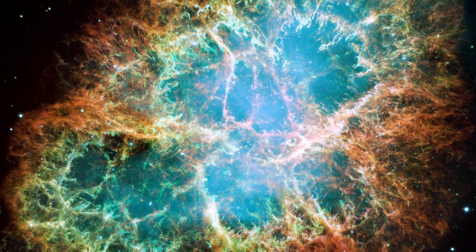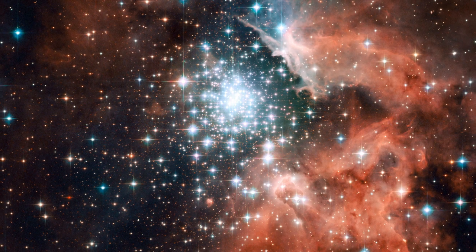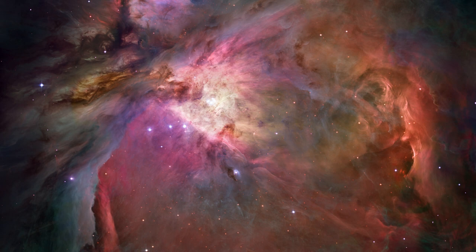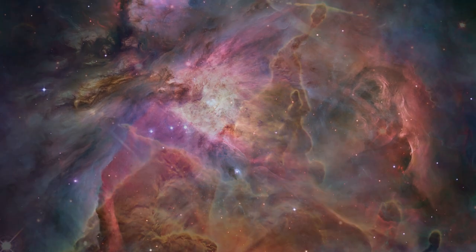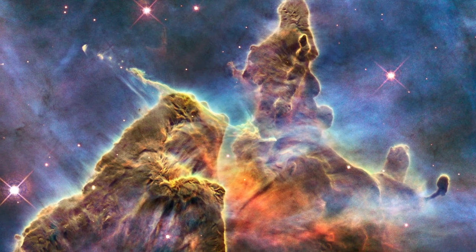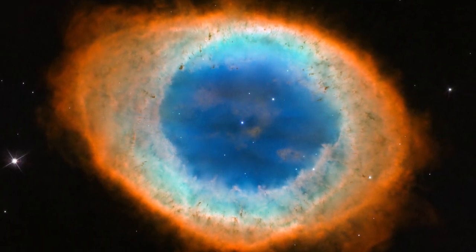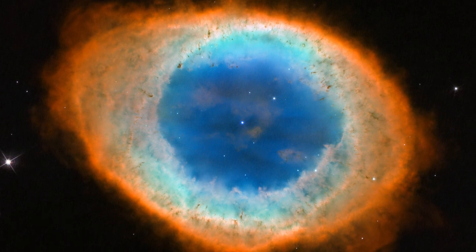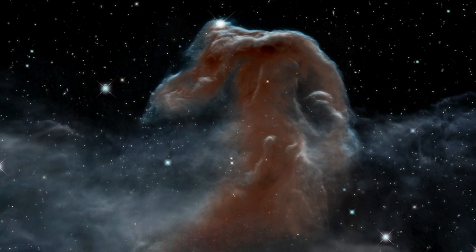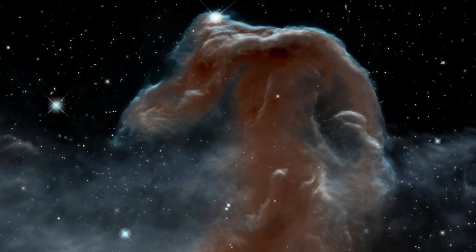Nebulae are a favourite target for Hubble. Their colourful plumes of gas and fiery bright stars create ethereally beautiful pictures. Some of Hubble's most beautiful and popular images have been of nebulae. For example, take the telescope's striking image of the Ring Nebula, released last year. Or this delicate and beautiful infrared image of the Horsehead Nebula, produced to celebrate Hubble's 23rd anniversary.